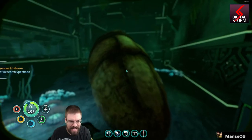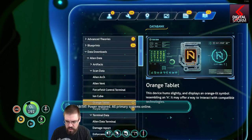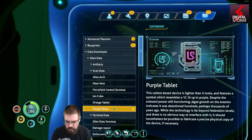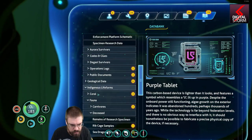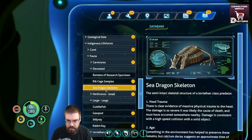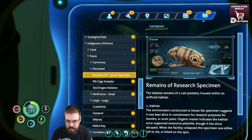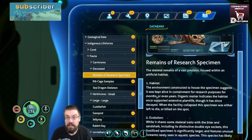So they actually had this thing in here? Oh, the orange tablet. Where was that data? Oh, deceased. Sea dragon. Oh man. Cool.